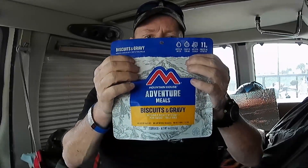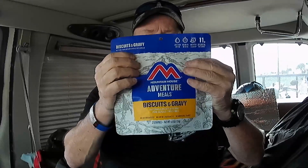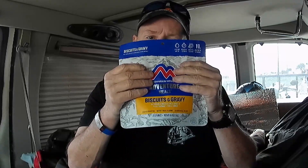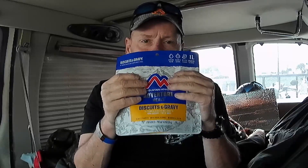Then for breakfast, of course, you can't have breakfast without biscuits and gravy — dehydrated biscuits and gravy. We're going to try that out in the morning too.